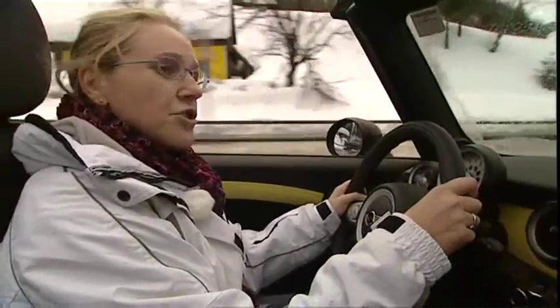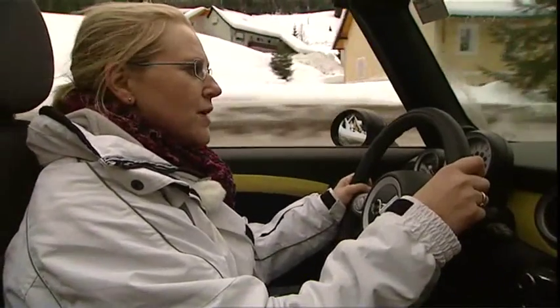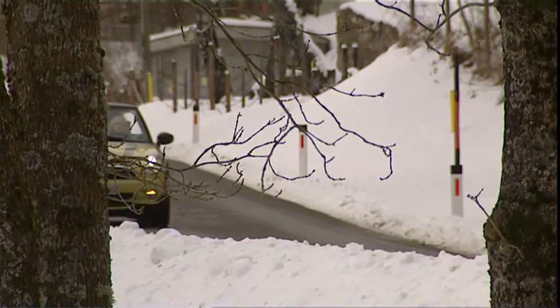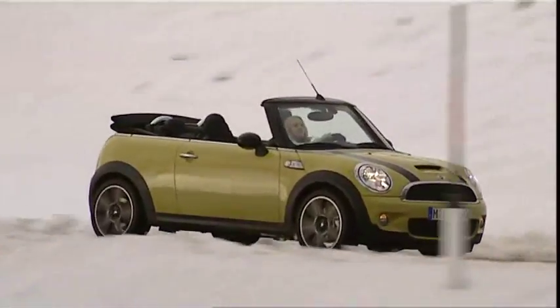We're driving the turbocharged Cooper S models. Acceleration is great, and on these roads you actually can't see any blunted performance from the extra hundred kilos that the convertible weighs.